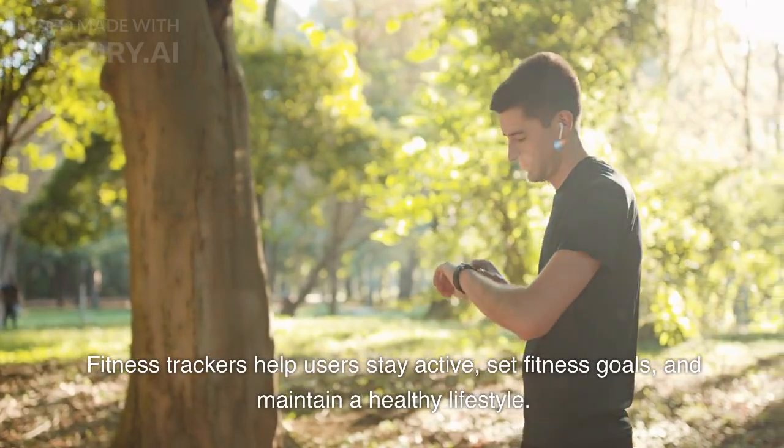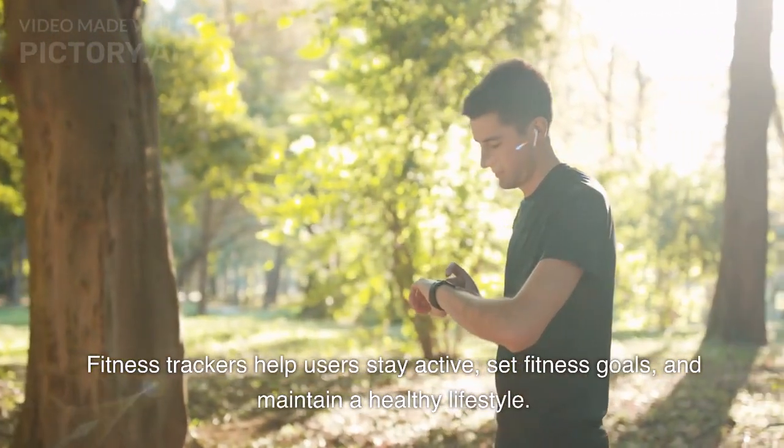Fitness Tracker. A wearable device that monitors physical activities and tracks health metrics such as heart rate, steps taken, calories burned, and sleep patterns. Fitness trackers help users stay active, set fitness goals, and maintain a healthy lifestyle.